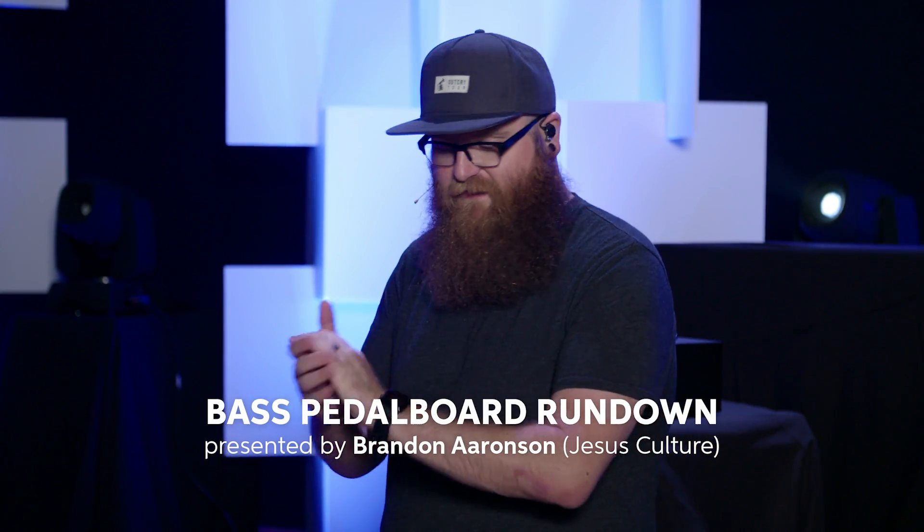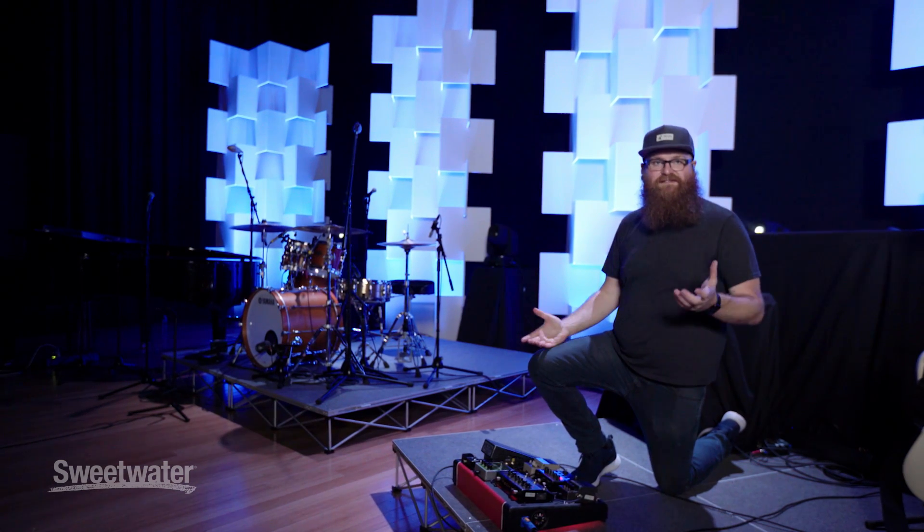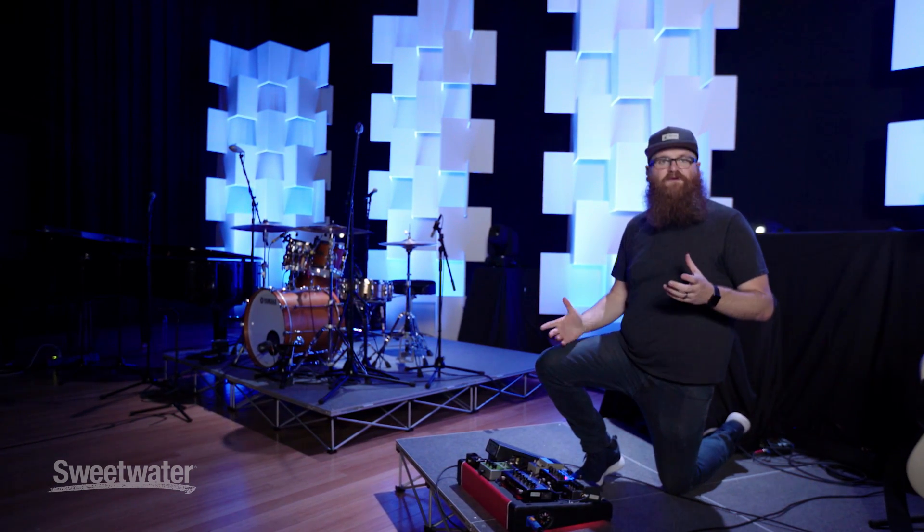To start off with, I'm going to talk about my pedals. I have tons and tons of people asking what do you use? What do you get your tone from? I have a pedal board.